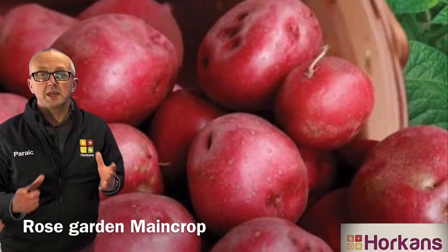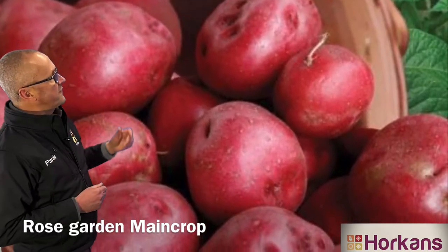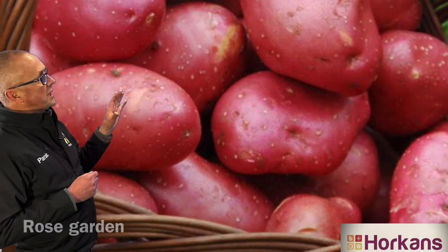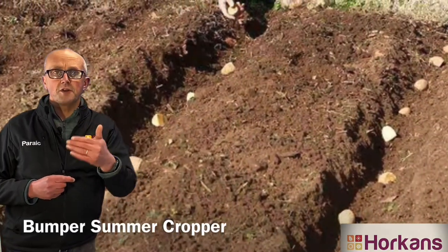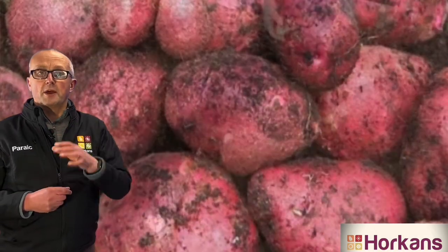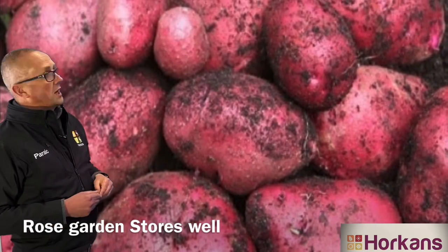that produces big yields of well-flavored potatoes, I can recommend this red-skinned variety called Rose Garden. Rose Garden is an Irish variety — it's a big cropper with a beautiful flowery texture, and it's an ideal variety to plant at this time of year for cropping in late summer or early autumn, for use through the autumn, winter, and spring of next year.